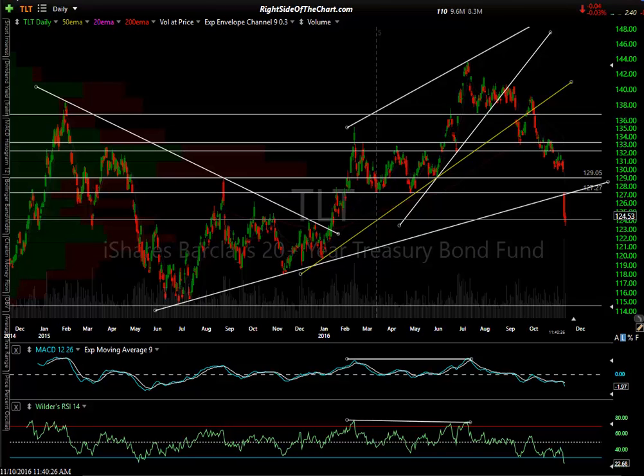Hi, this is Randy Finney with Right Side of the Chart, and today is Thursday, November 10th, 2016. In this video I want to take a look and talk about the fixed income markets. Most of what Right Side of the Chart is about is swing trading — identifying stocks, precious metals, commodities like corn, wheat, even bond ETFs at times.